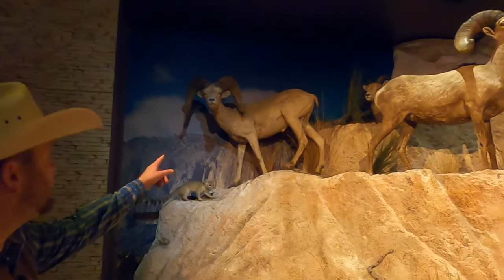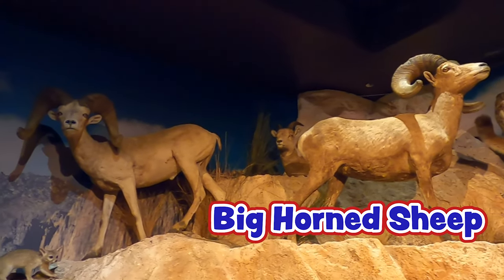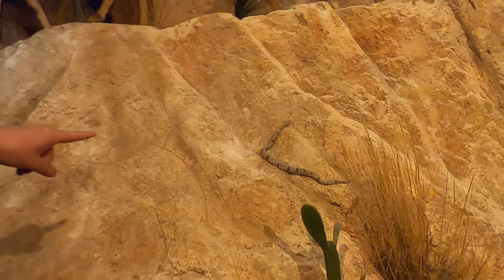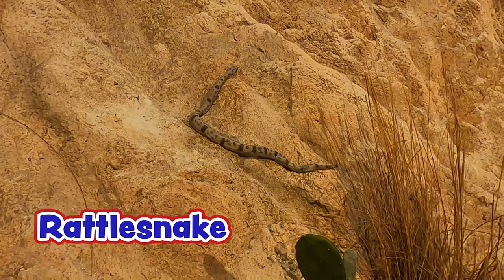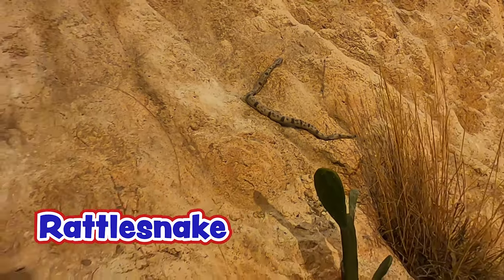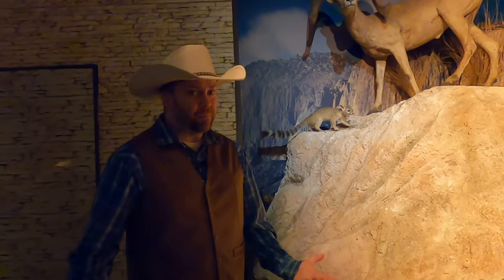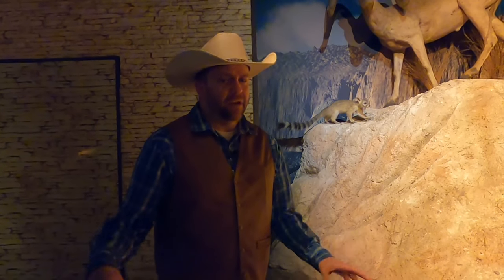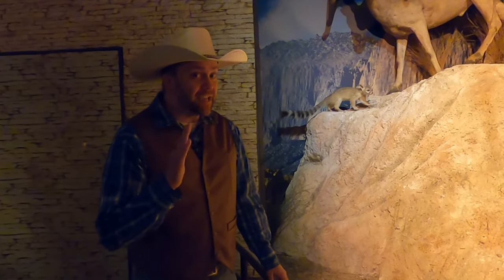And then we've got these bighorn sheep. Look out — there's a rattlesnake crawling up the rocks right there. You wouldn't want to tangle with that guy. You'll always know when you come up on a rattlesnake because they have this rattle on their tail and they make a big noise when they shake it. And what they're doing — they're not being mean. They're actually warning you like, 'Hey, I don't want to hang out with you right now. So if you come any closer, I might bite you.' And they have a bad, bad poison, so you wouldn't want to get bit. So always listen to a rattlesnake's tail.